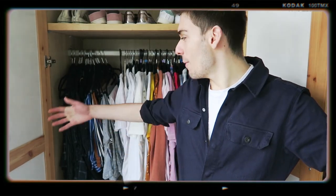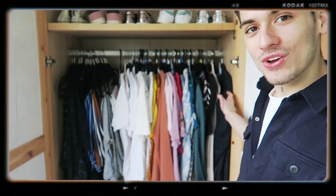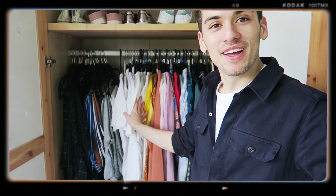So I guess we're back here again in my wardrobe. Look at all the color coordination. I'm pretty proud of that to be honest.